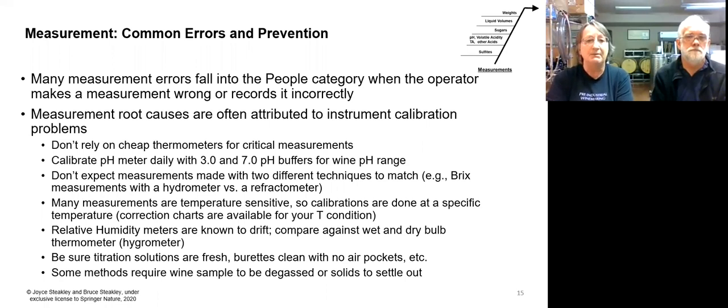Many measurements are temperature sensitive, so you've got to do the calibrations at that temperature or use the correction charts. Relative humidity meters are known to drift, so the old-fashioned wet-dry bulb method is the most accurate. Be sure your titration solutions are fresh. Everything's clean. Degas the wine when appropriate, and deal with solids settling out as applicable.